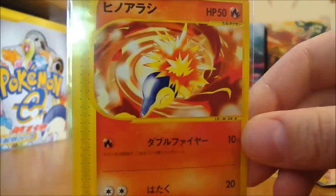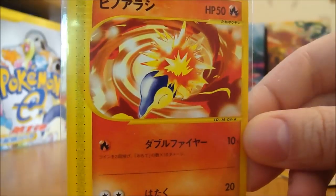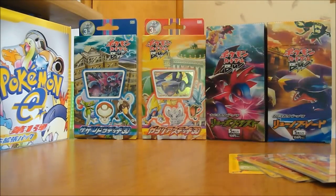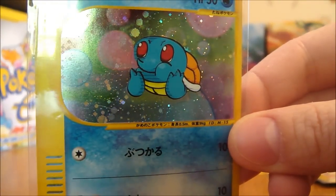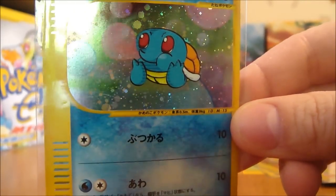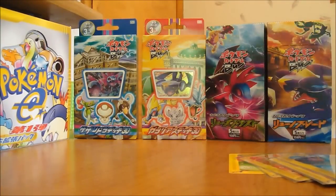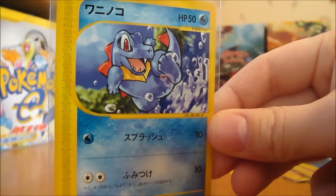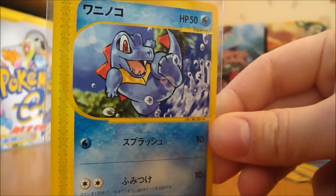Got this Cyndaquil. That's awesome — it's kind of like a Fire Spin or something. Squirtle. Again, really nice artwork. You're just kind of chilling, blowing bubbles. Just awesome artwork on these. Totodile. The first two generations are my favorite, so that's why I love these cards. Totodile. Awesome.